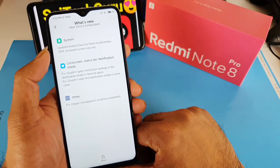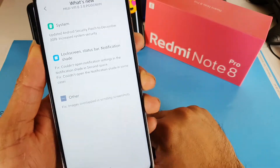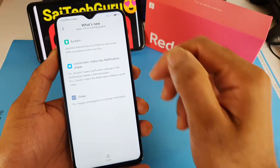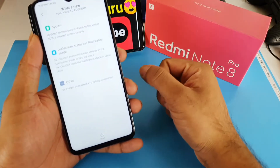As usual you will get the security update every time — that's the first one. The second one is the lock screen status bar and notification share fix. There was some problem with opening the notification share in the phone, and it got fixed with this update.